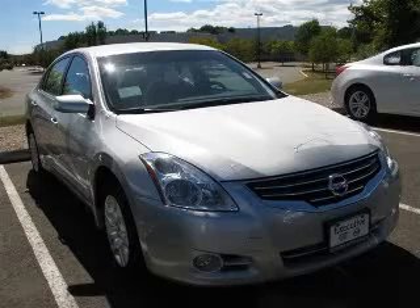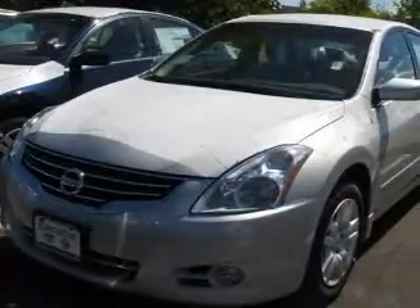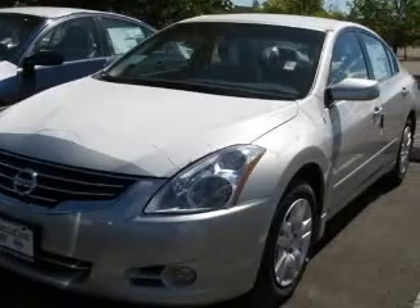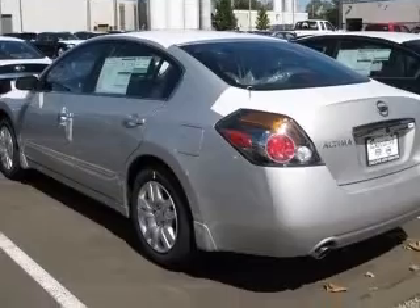We are proud to present this excellent new 2010 Nissan Altima. This Altima has a four-cylinder engine and a continuously variable transmission. This vehicle has a gray exterior and includes the following options: